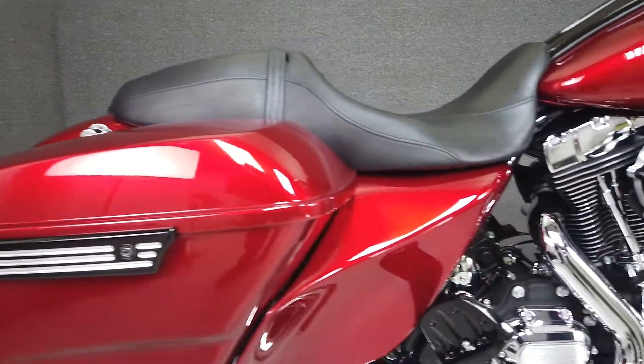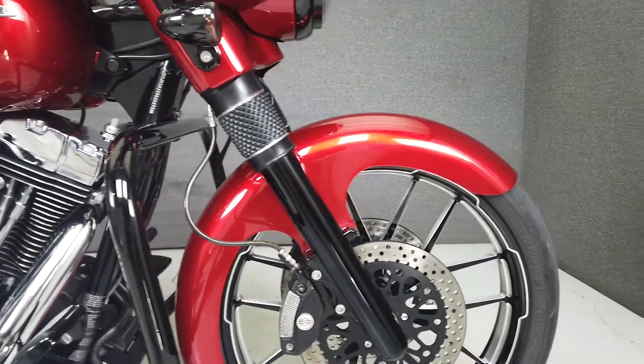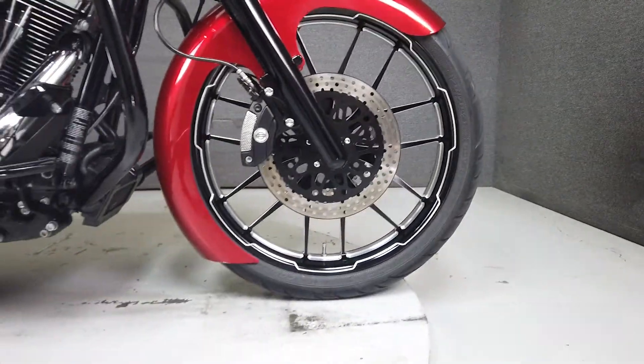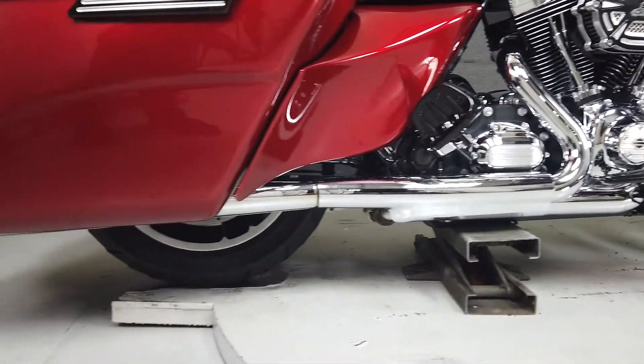In addition, it features a Kenwood multifunction head unit, driver footboards, passenger footboards, extended side covers, extended saddlebags, the hardware for a quick-detached backrest, an aftermarket rear fender, integrated rear turn signals, and tail lights.